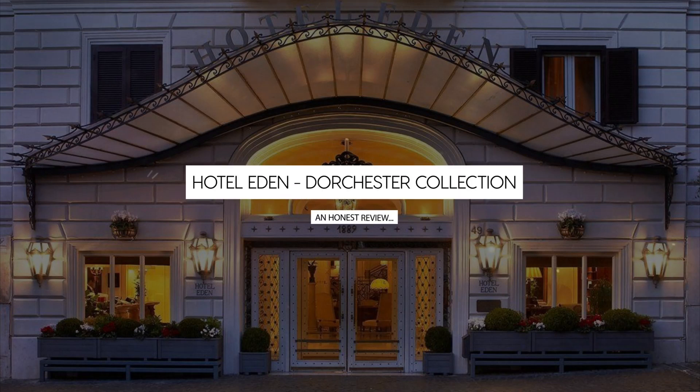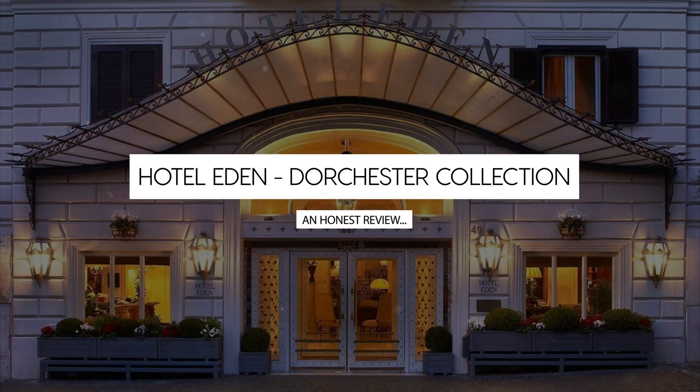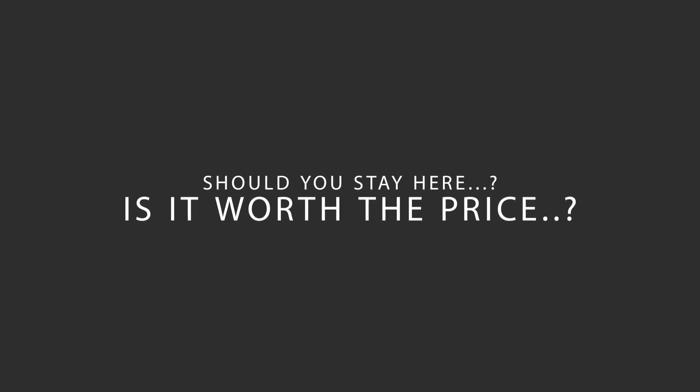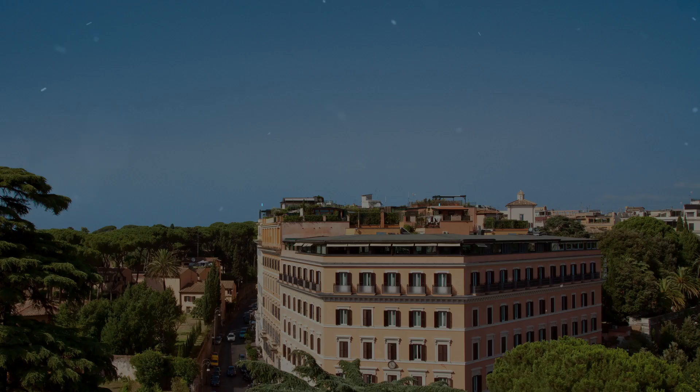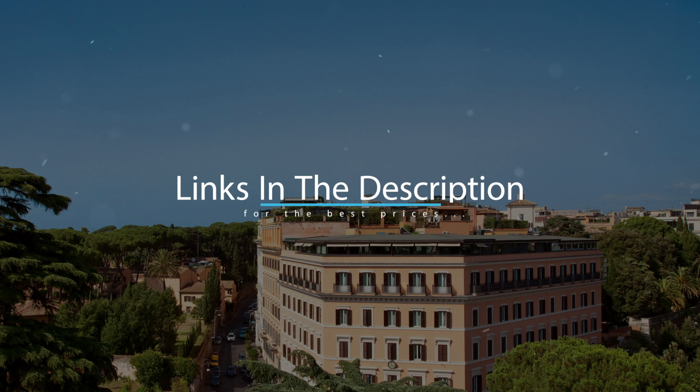Today we're diving deep into a review of Hotel Eden, Dorchester Collection, located in Via Veneto, Rome. Let's find out if this hotel lives up to its reputation and if you should stay there. For booking a stay at the most ideal price, check out the link in the description.